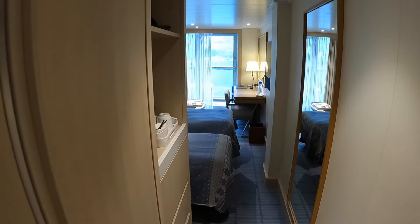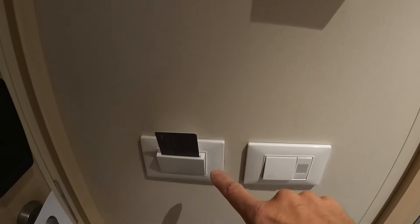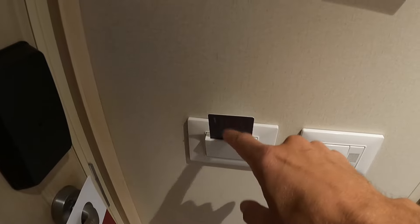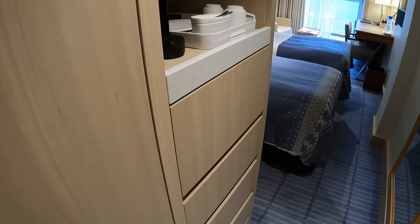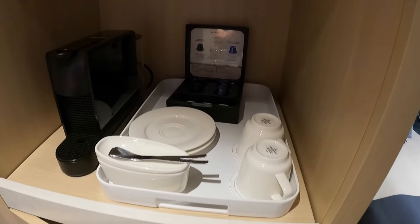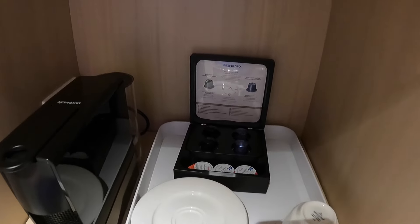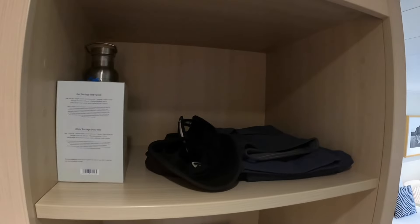As you come in, you've got temperature control here. You do need to put a key card into the slot to activate the power in the room, and there's an on/off switch. Starting with a little three-drawer dresser, and this is the spot for the safe. You have an espresso machine and coffee setup there, and a cubby up top for some storage.